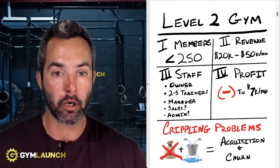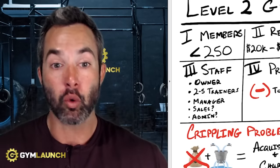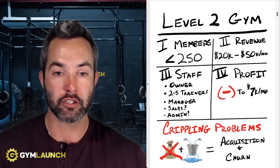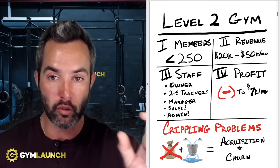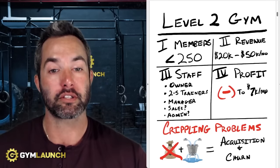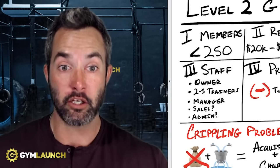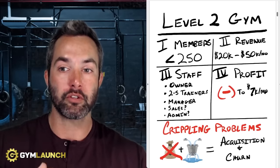Most gym owners don't believe that they have a churn problem, but when you look at the actual numbers and where you're at, you can't ignore it. There is a churn problem. Let's say you are currently in a situation where for the last six months your revenue has not changed — maybe fluctuated between one to $2,000 — but you are still signing up 10 to 15 people every single month. That means you are churning out 10 to 15 people per month. You're staying in the exact same spot, on this hamster wheel, not able to move past this.